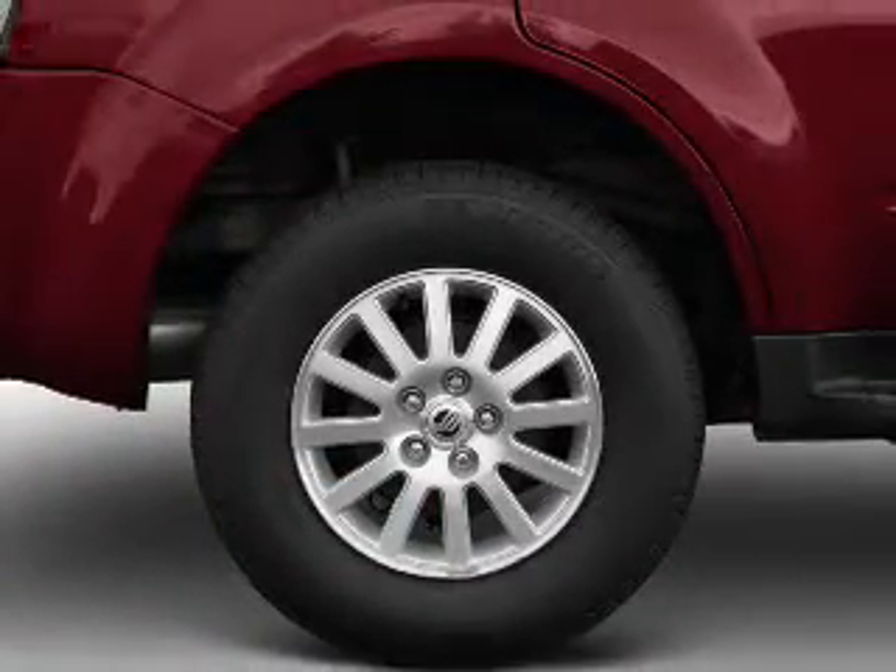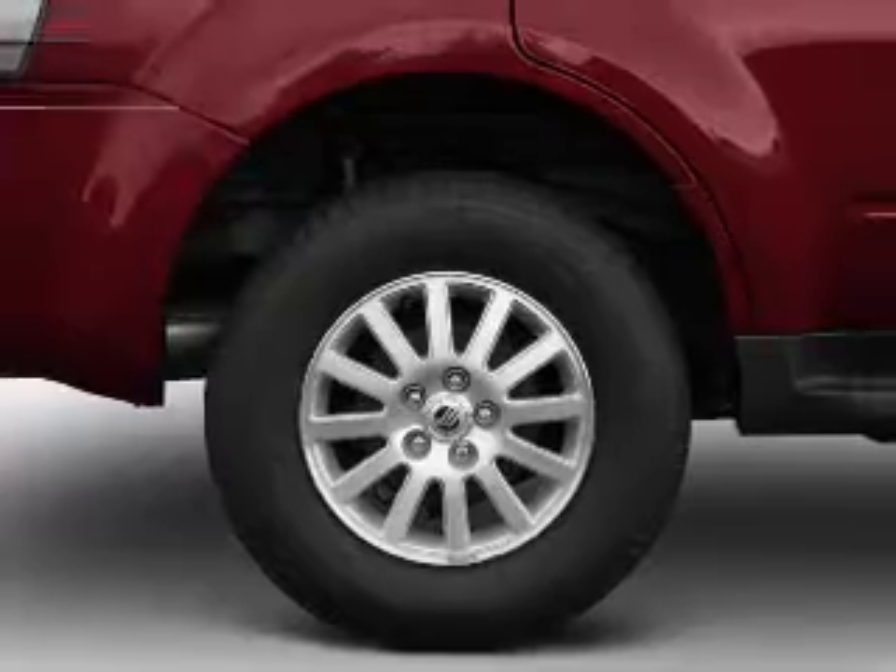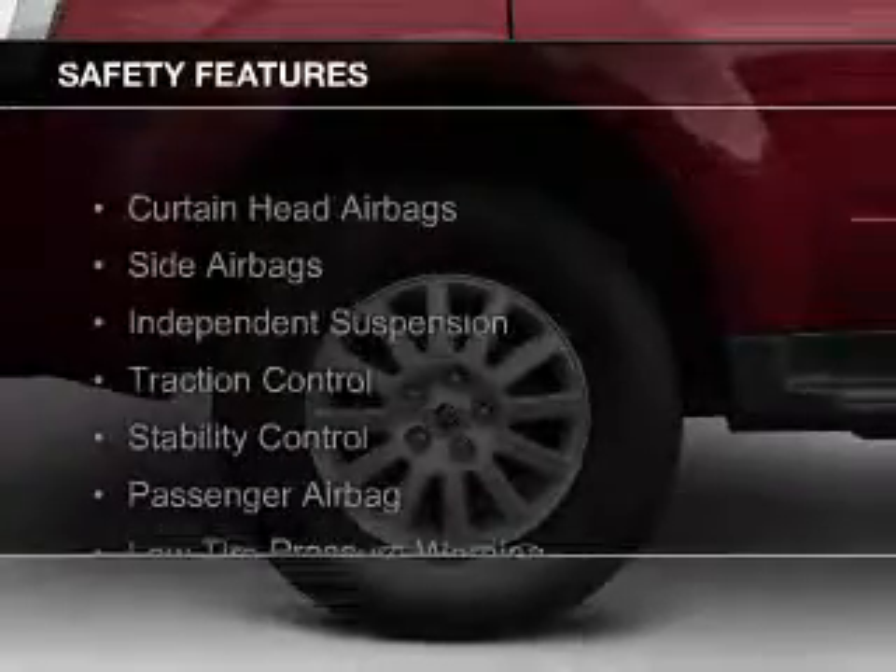An adjustable tilt steering wheel, power seats, and roof rails. Safety was made a priority with these features.